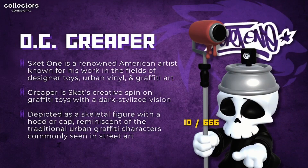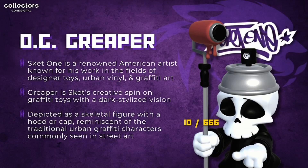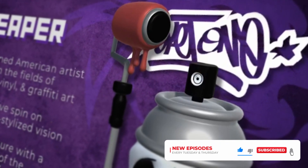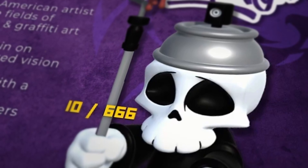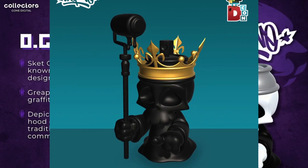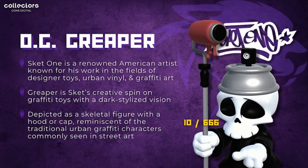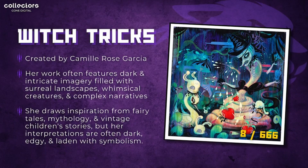Next is Sket One, a renowned American artist known for his work in designer toys, urban vinyl, and graffiti art. This particular series is Sket's creative spin on graffiti toys with a dark, stylized vision. The Creeper series features skeletal figures with hoods or caps, reminiscent of traditional urban graffiti characters seen in street art. Just like the Ghost Bear series, this one is not the scarcest in the set — the black and gold one has around 266 editions — but the black and white one shown on screen has 666 editions with only 10 remaining.